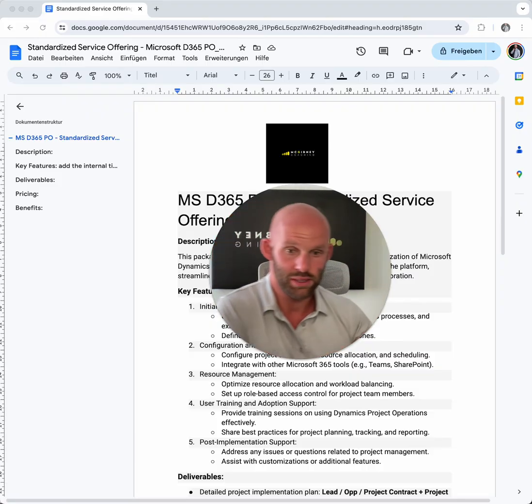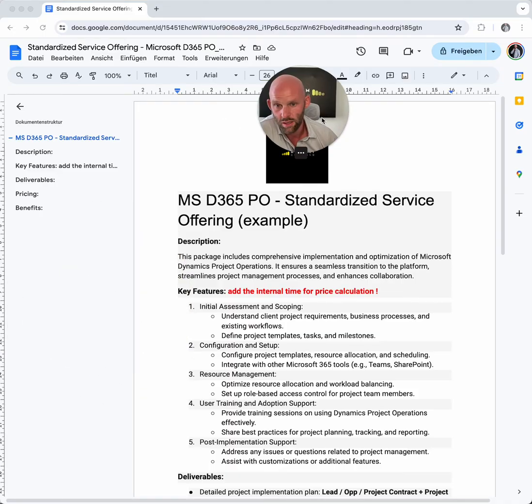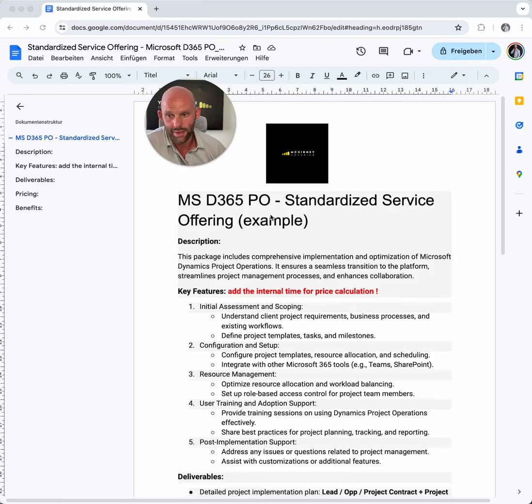So let's dive a little bit deeper into how it can look like. How can a simplified Microsoft Dynamics 365 Project Operations service — a standardized service offering — look like? So basically a short description. You want to outline the key features for every standardized or productized service offering. Most importantly: the end result for the client needs to be crystal clear. You're pre-answering the questions: What do I get? What can I expect? What does it cost and how long does it take?